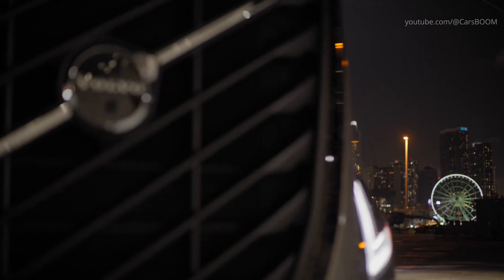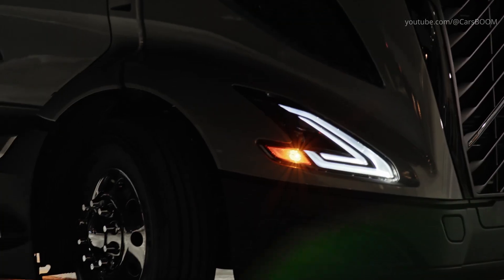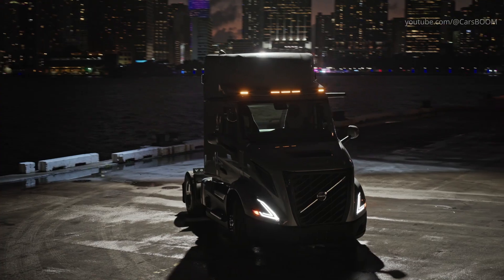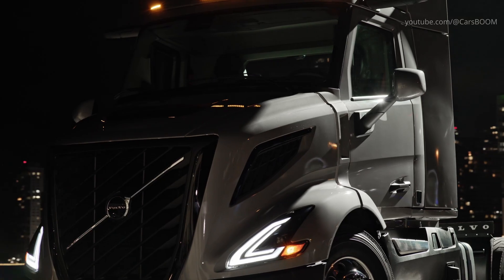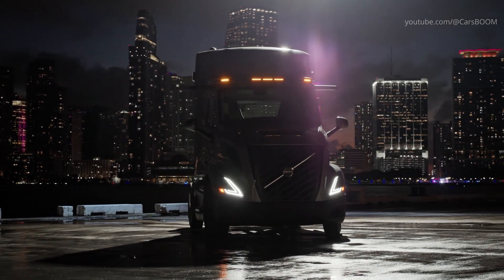The all-new VNL was designed to change everything. It was the largest investment we've ever done in Volvo Trucks North America. It was the largest launch we've ever done. And not only did we develop a new truck, we developed a new platform — a new platform for the future, for setting new standards in the industry.